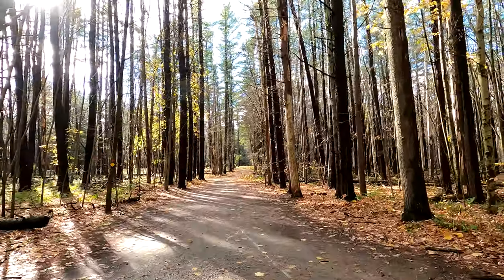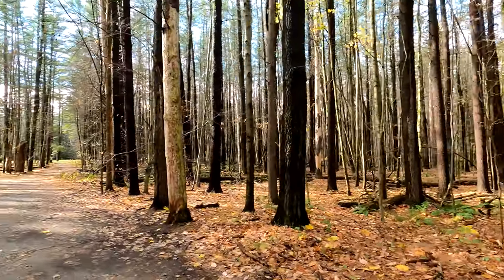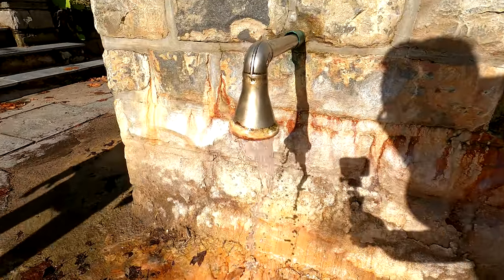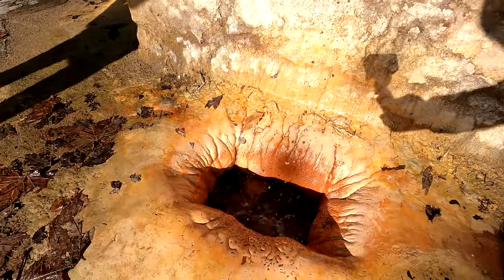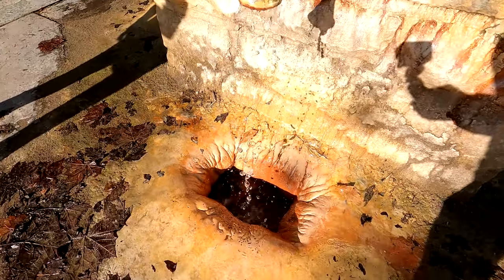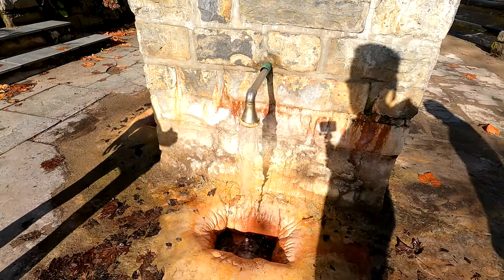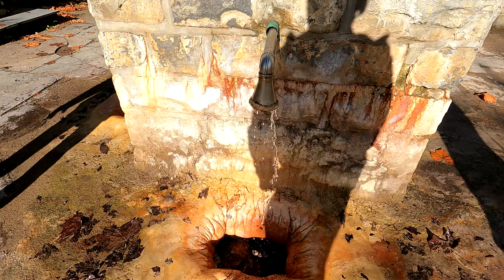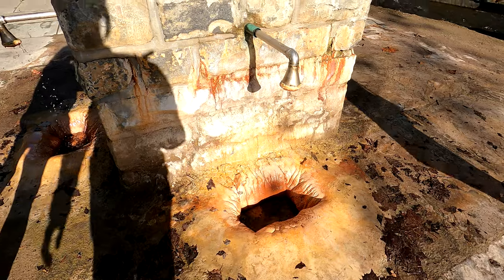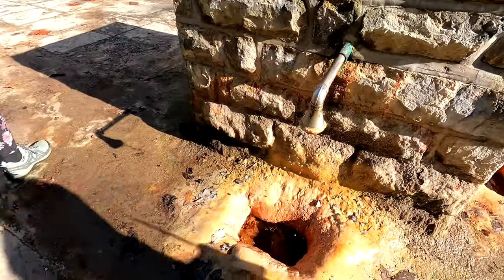Now we're going to check out some of the springs in Saratoga Spa State Park, an expansive state park right on the outskirts of downtown Saratoga Springs. This is one of the first springs you encounter there — it's called Hayes Spring. I tasted it after taking this video and I spit it right back out; it's not very tasty, but you have to taste all of them when you're there. On the way into the park there's actually a fresh water spring where you can fill water bottles up, and there are people from the city filling up big water bottles for their homes.